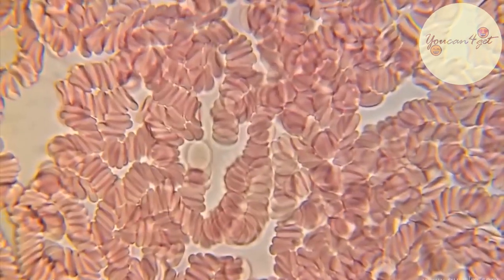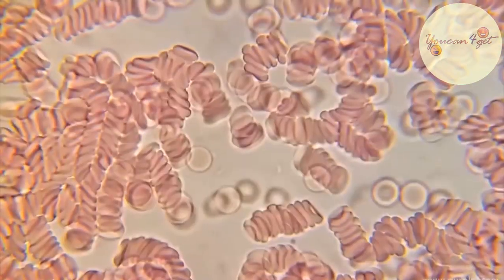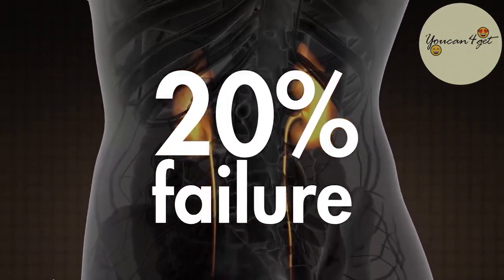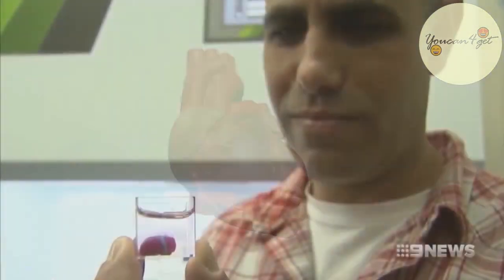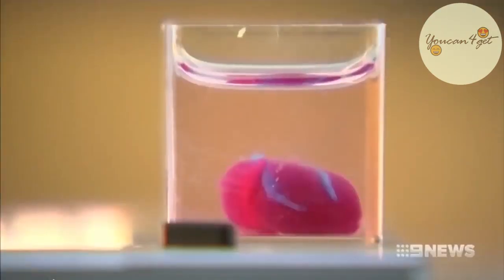Normally in organ transplants, the body may reject an incoming organ. This is due to the immune system sensing antigens in the cells of the organ which do not match the rest of the body's cells. For kidneys, about 25% of transplant patients experience an episode of severe rejection in the first year of the transplant, and for heart transplants that number rises to 40%.